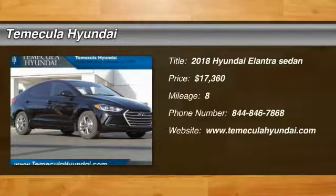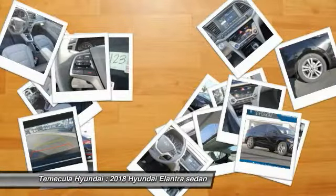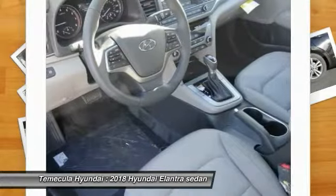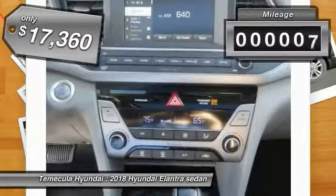The 2018 Elantra boasts the most interior room in its class and gets an exceptional 35 miles per gallon. With its luxurious standard features, the Elantra is an easy choice and is priced below $20,000.